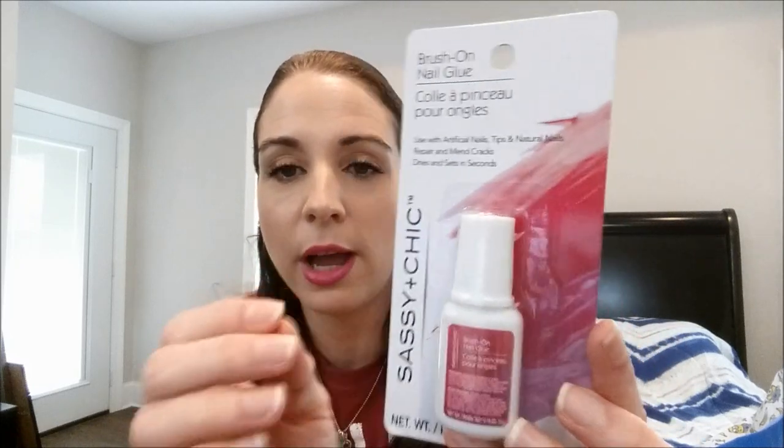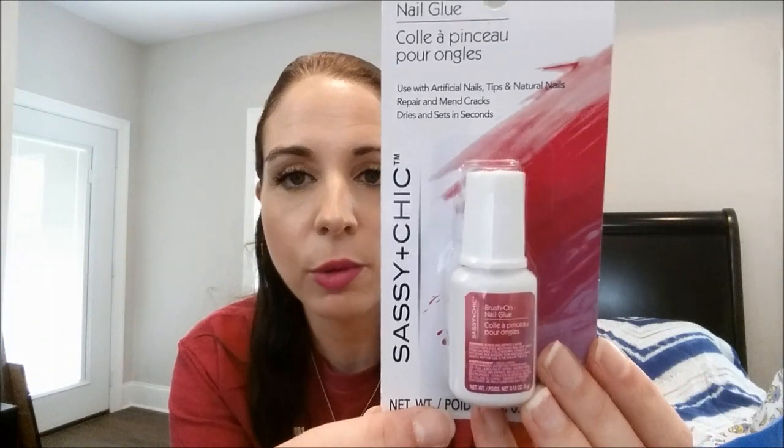I found the Sassy and Chic Brush-On Nail Glue. I've been using the fake nails like crazy — the Sassy and Chic fake nails from Dollar Tree are the bomb. I already have the regular Just Glue On which works great, but I've seen so many people hauling this brush-on version saying it's way better, so I'm glad to try it.